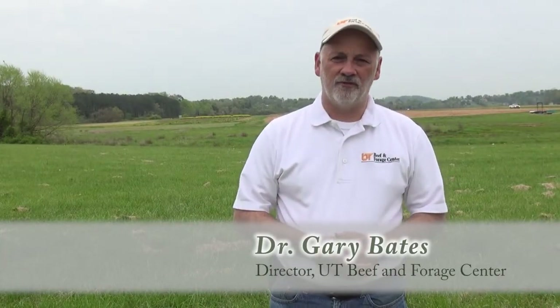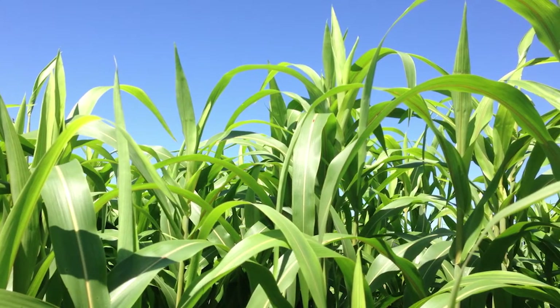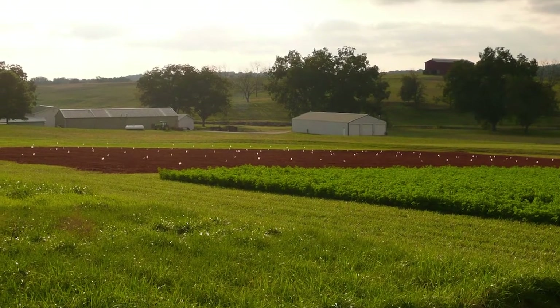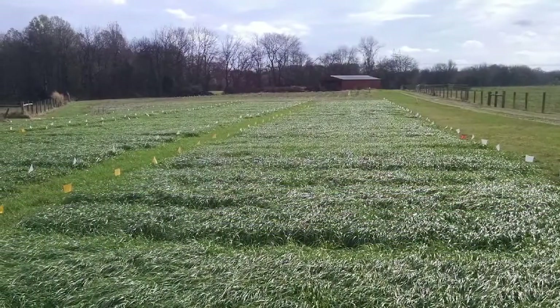One of the most important decisions that a forage producer needs to make is to determine which forage species they want to use, and once they make that decision they have to decide which variety of that species they want to use, because literally there could be dozens of varieties to choose from. One of the things we like to do at the University of Tennessee Institute of Agriculture is to provide information that helps producers make those decisions.